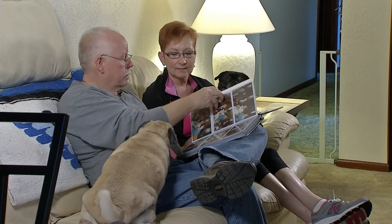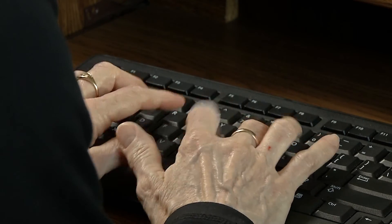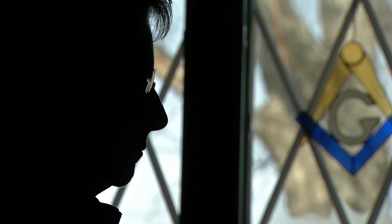Becky is thankful for her donor and the lungs that are allowing her to breathe and to live. I would love to know who my donor was and meet the family. Here I go. I'm sorry. And I am working on that right now.